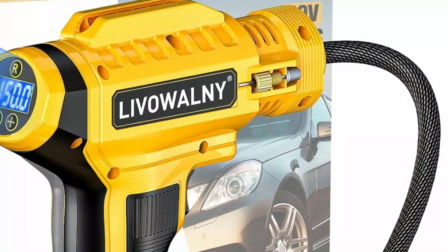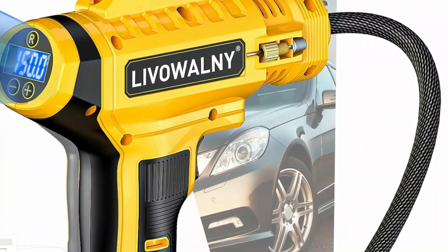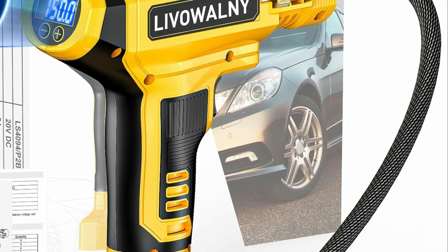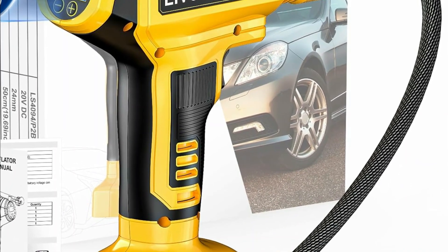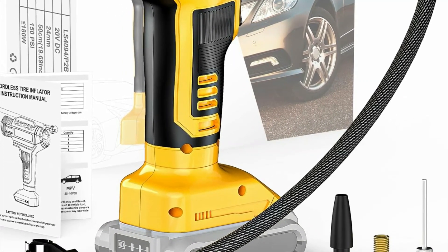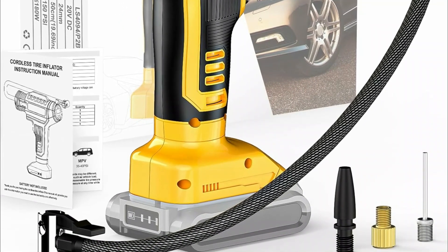Hope you found this video helpful in finding the best portable air compressor. If you found this helpful, please give a like, comment your opinion and tell us which one is perfect for you, and subscribe to our channel to get the latest updates on different product reviews.